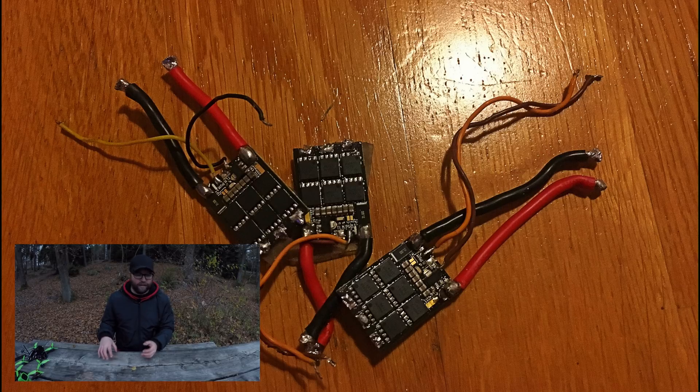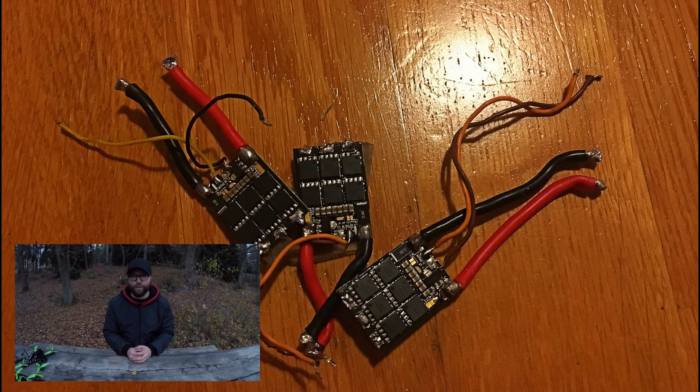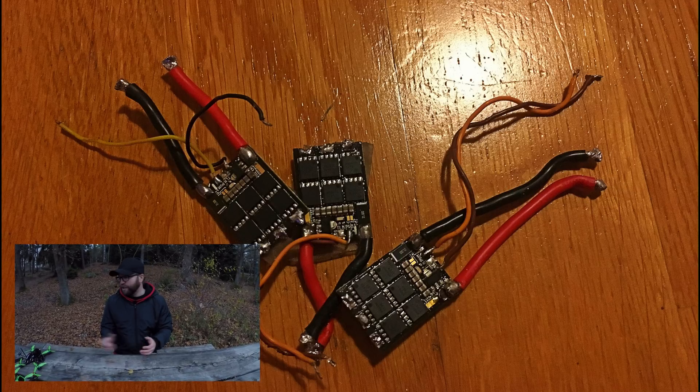Several different quads — always the rear right ESC suddenly going dead. Even my friend Johan has the same issue. So even though I really like the way KISS flies, I gave up on it because it was too much work — too much troubleshooting trying to get it working as it should. Today I don't use KISS, though maybe I'll try it again in the future when they release some new firmware. But for now, no more KISS.